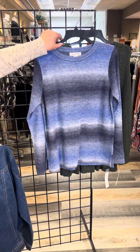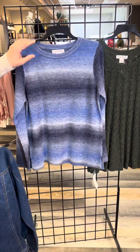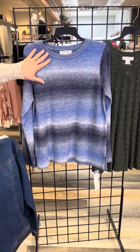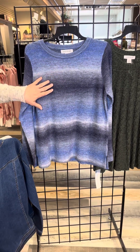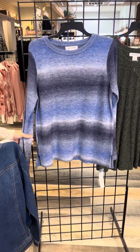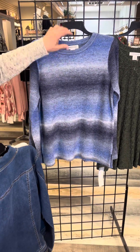Back to another sweater — this one has an ombre feel. You're going from a wonderful blue color and melting into a darker denim color. All the colors are just rich and melting together, full length sleeve, and it's a nice lightweight too.